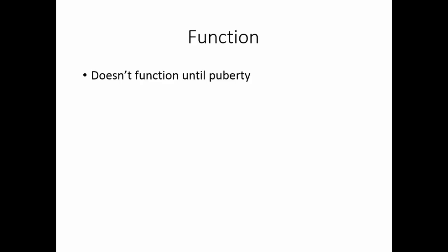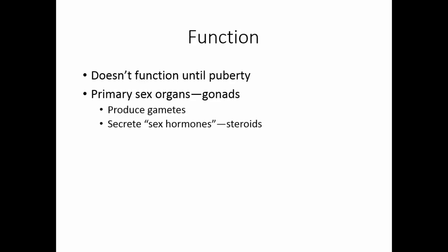The reproductive system functions to propagate the species — that is, to make more humans. It doesn't function until puberty. The primary sex organs are known as the gonads. They produce the gametes as well as secrete the sex hormones, which are steroid-based hormones. These hormones help support the reproductive structures as well as produce the secondary sex characteristics for each sex.